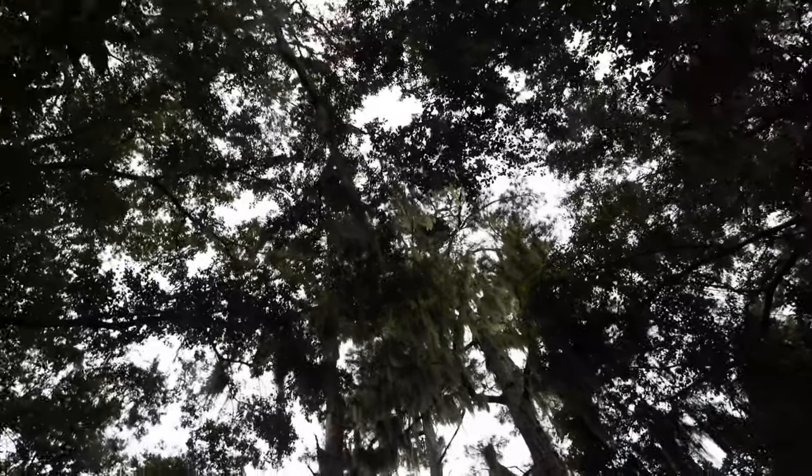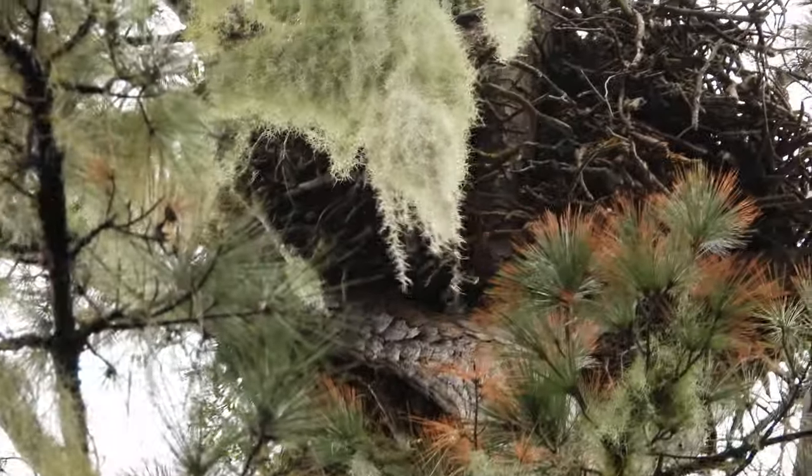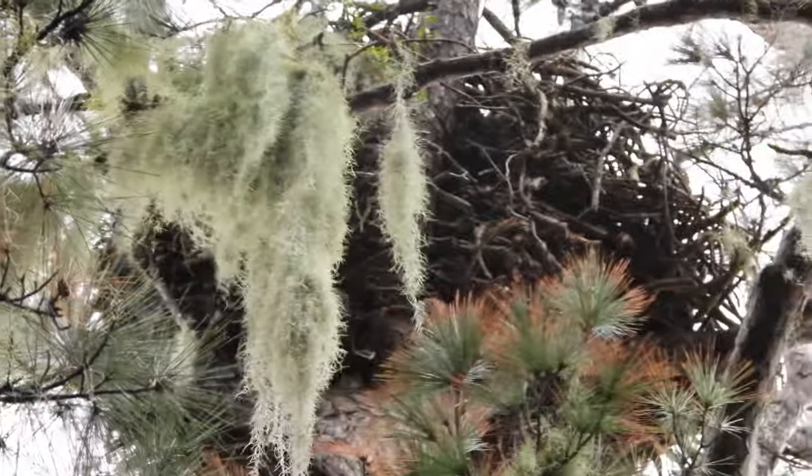It just doesn't really make any sense that there would be a bald eagle nest right on the trail system right here. It's just really hard to believe. Never have I just seen a bald eagle nest so close. But that's definitely a bald eagle nest — and if that's not a bald eagle nest, I don't know what it is, because only a bald eagle could make a nest that big.